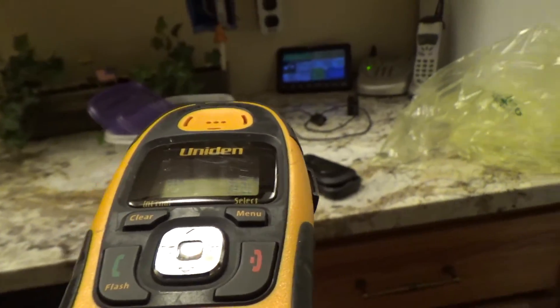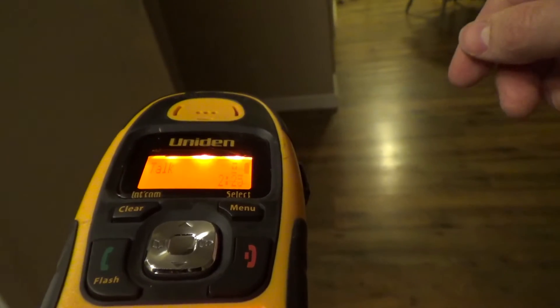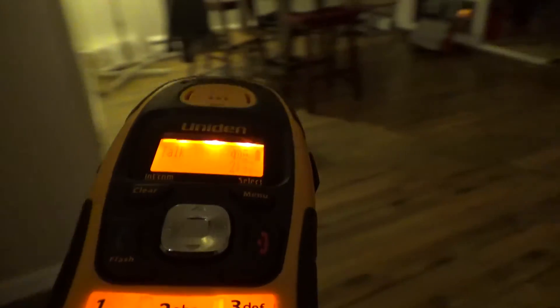It's working here in the kitchen, which makes sense because the transmitter is right around here on the floor. Into the kitchen is a pretty short distance.